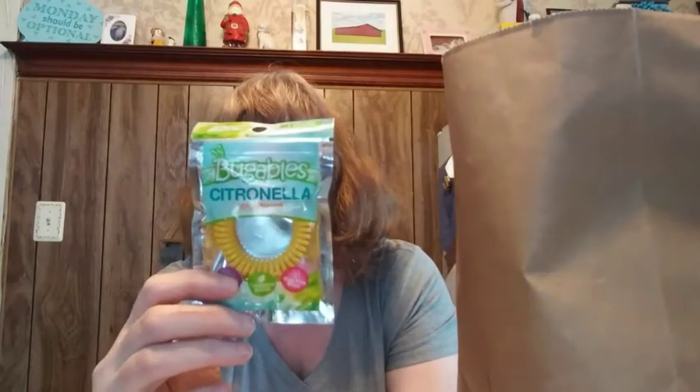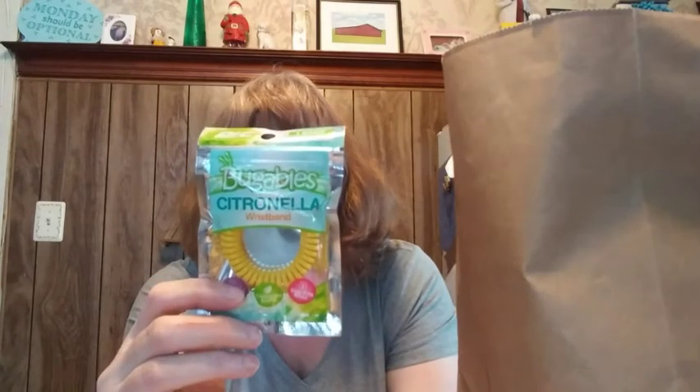I saw these — you put them on your wrist and they keep bugs away when you're playing outside, hiking, biking, or playing at the playground. I picked up three: one for me and one for each of my kids.